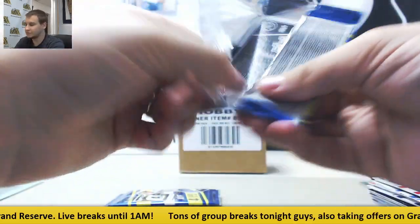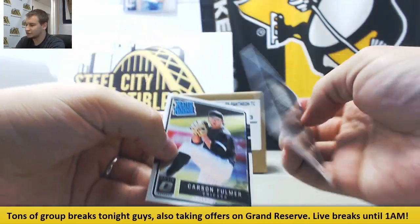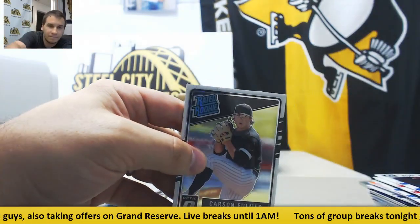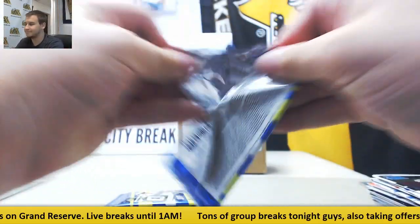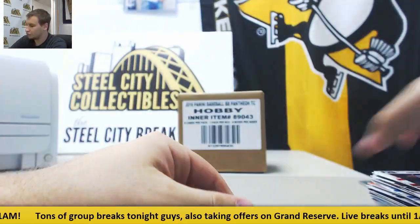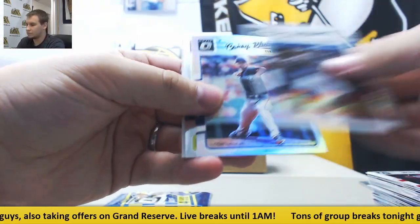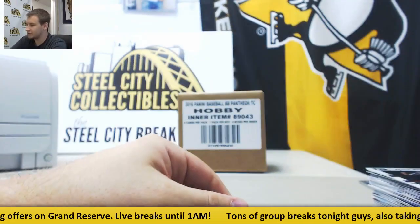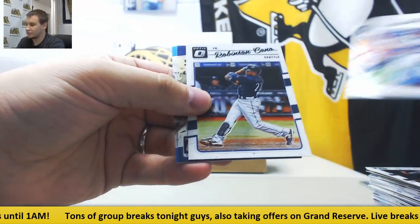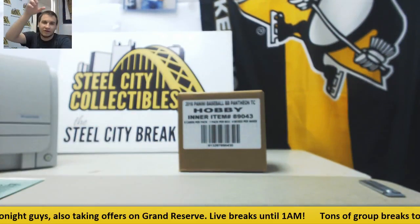Will Myers. A few packs left. And autograph for the Tigers — Rated Rookie, Jacoby Jones. We have David Dahl rated rookie hollow. Kluber and Helton. And last pack — we have normal base and a hollow of Mickey Mantle. And that's going to do it. Thank you very much for the break, Tim.